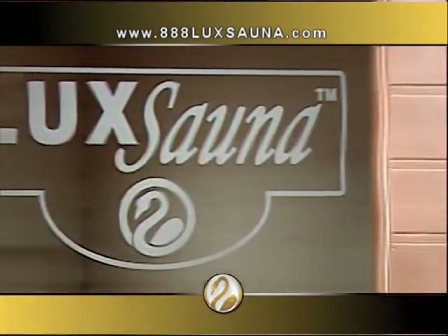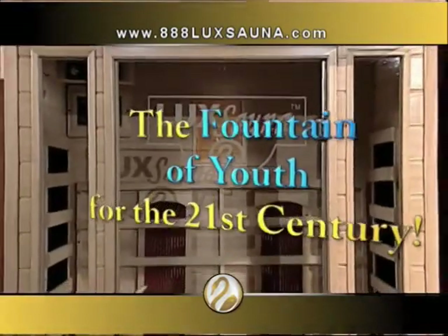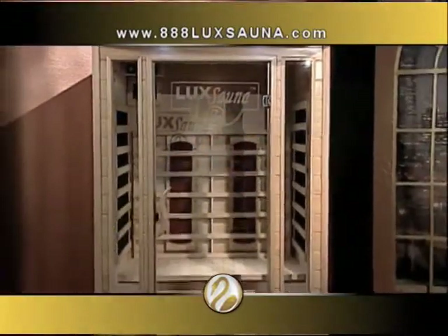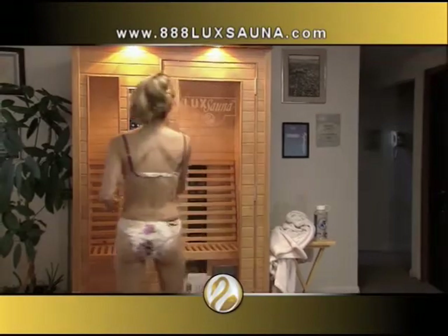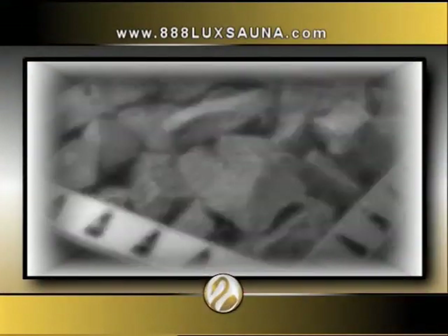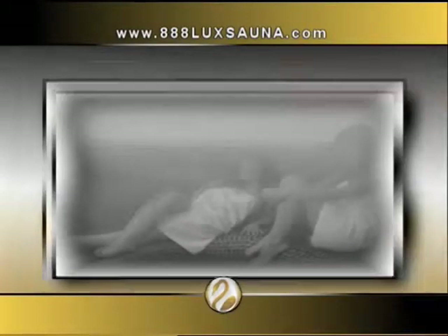Introducing Luxana, the new health and fitness revolution that combines an aerobic workout with deep cleansing for detoxifying your entire body. This is the miracle approach to health and fitness you've been looking for. The secret? Biospectrum far infrared heaters that match the healthy energy rays of the sun to the human body. Do not be confused with those old-fashioned, very expensive, and very hot rock or steam saunas.